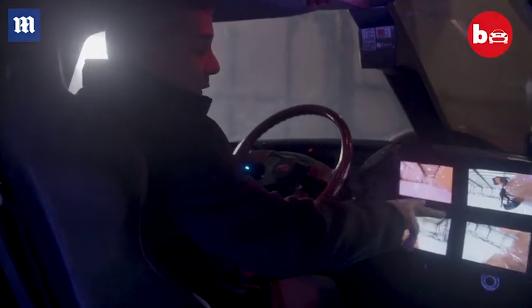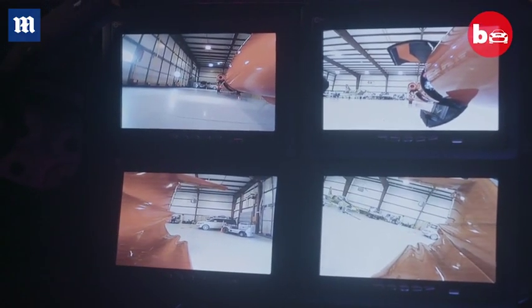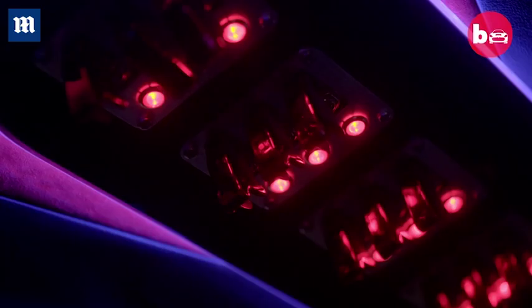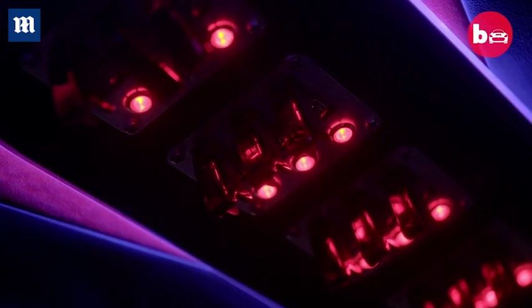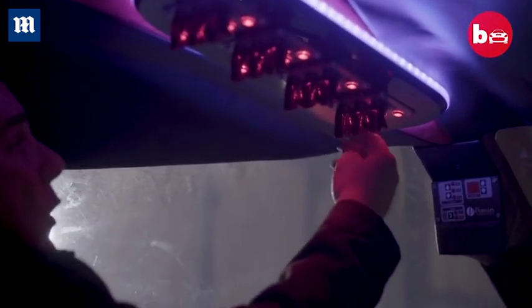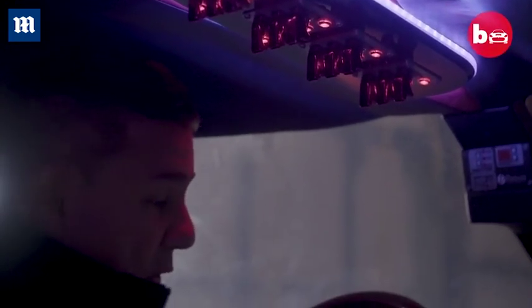These four panels here are the video system. We have cameras on the fenders, front left, and cameras on the back on the engine so you can see everything going on in the back. We have all the toggle switches to give it a little bit of an aircraft feel — the disco lighting, disco floor, all the exterior lighting — everything is controlled from here just like a regular aircraft.